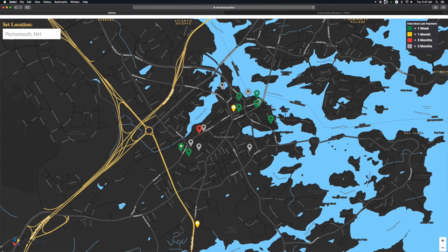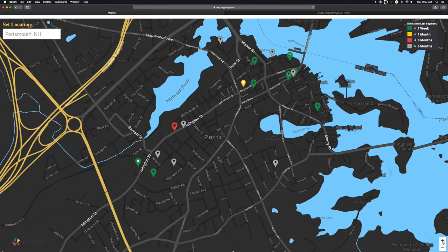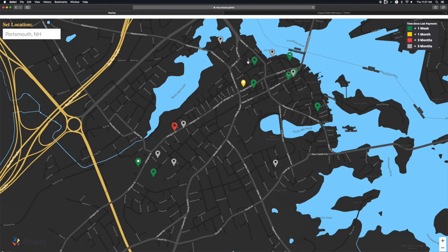So this is kind of interesting. We have a map at map.anypay.global, and if you open it up, it goes right to Portsmouth, the home of Anypay, and you can see there's a few businesses here, and they're lit up in green.